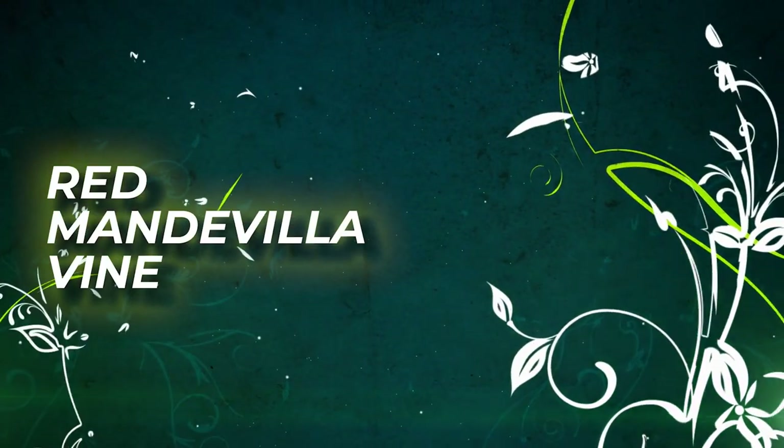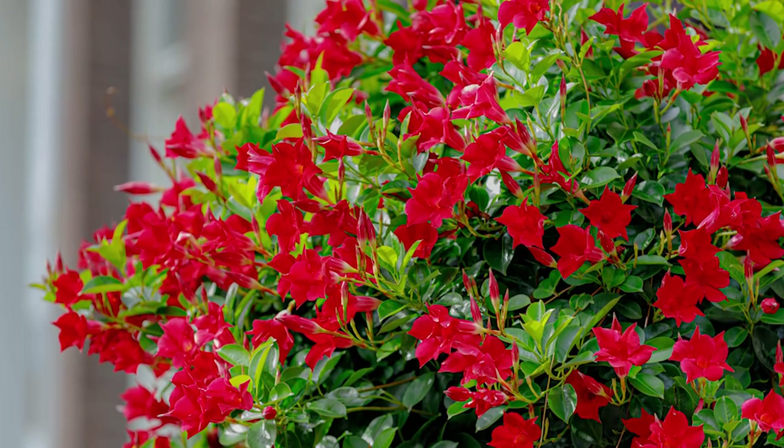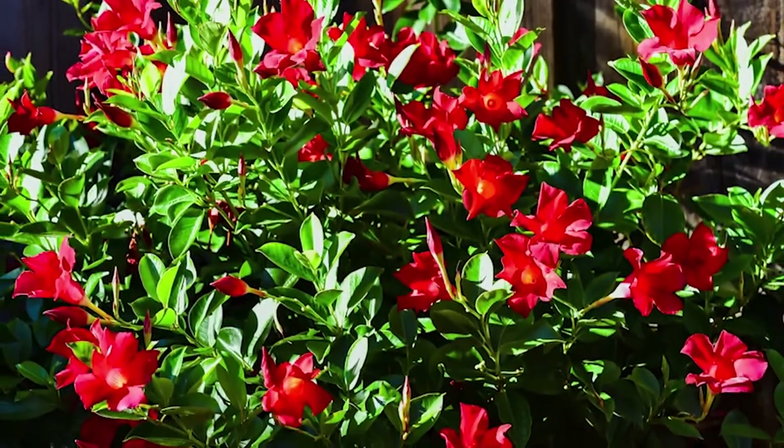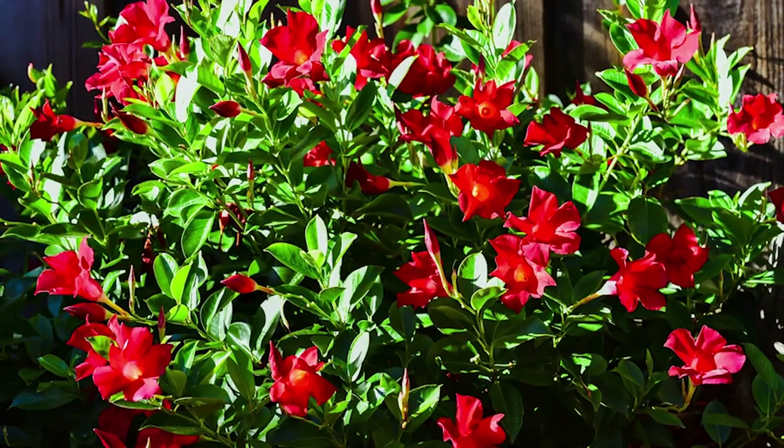Red Mandevilla Vine. This attractive vine produces bright red blooms famous as the Red Riding Hood flowers. It can bloom throughout the year with a dreamy, heavenly fragrance.